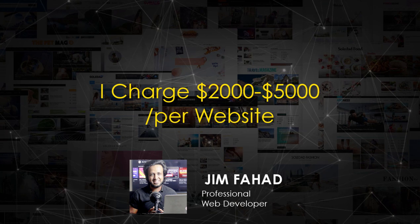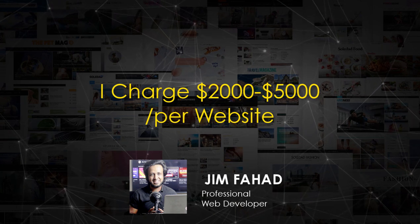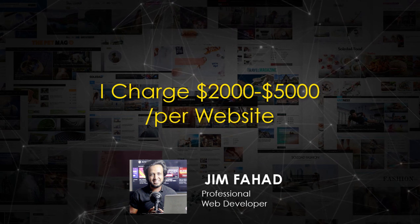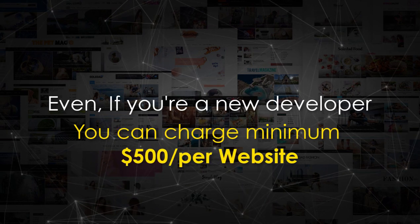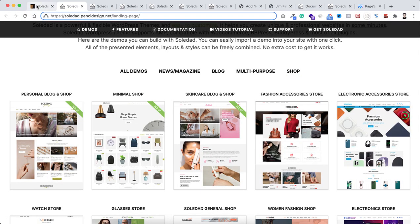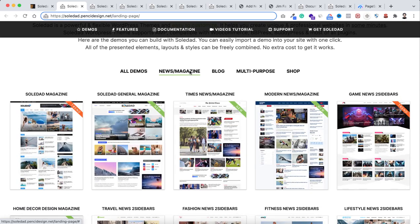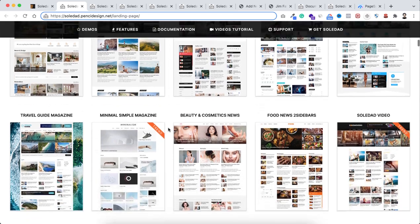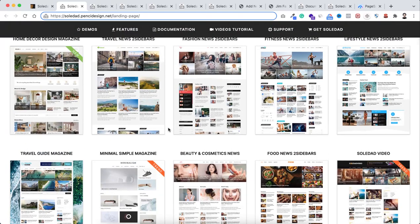Personally, I charge my clients $2,000 to $5,000 for a fully functioning business, blog, or e-commerce website. Let's say you're a new web developer and your client only pays $500 — see how much profit you can still make. You're purchasing this theme for only $59, you import a demo, change the content and images, and the website is up and running. If you're good at negotiating, you can charge $2,000 to $5,000 or even more.